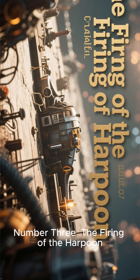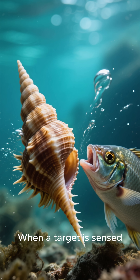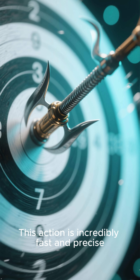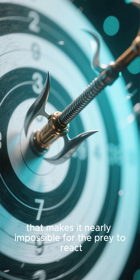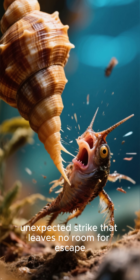Number three: the firing of the harpoon. The third chilling method is the swiftness of the attack. When a target is sensed, the snail extends its mouth and fires its hollow tooth like a miniature harpoon. This action is incredibly fast and precise, with the harpoon traveling at a speed that makes it nearly impossible for the prey to react. This ensures a quick, unexpected strike that leaves no room for escape.